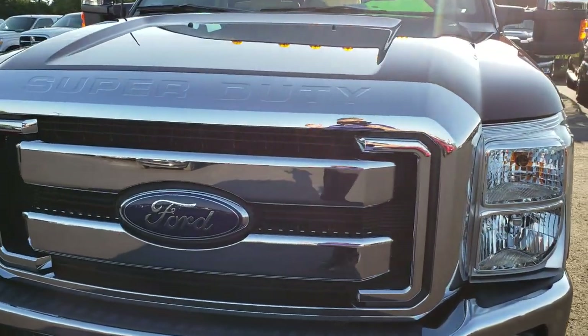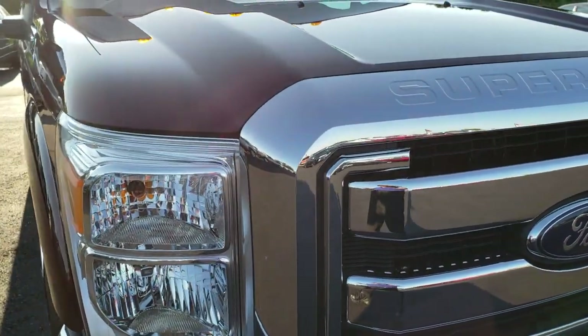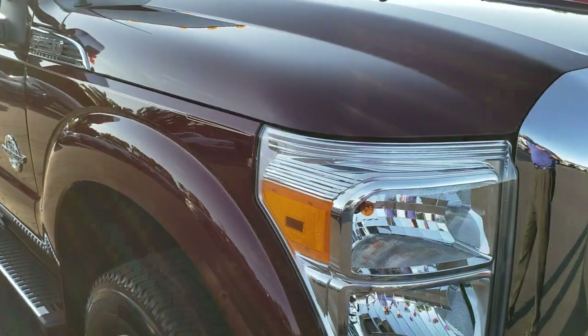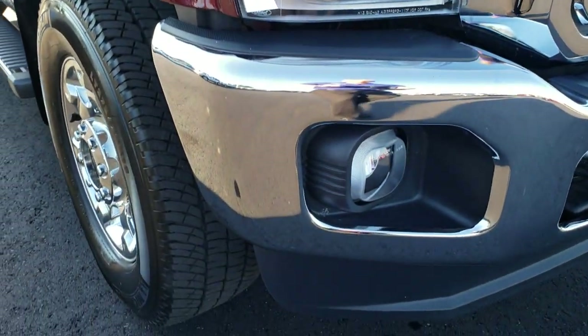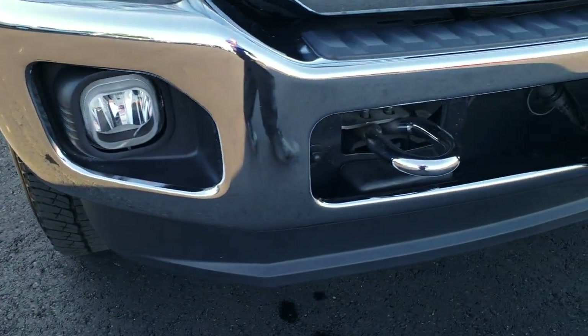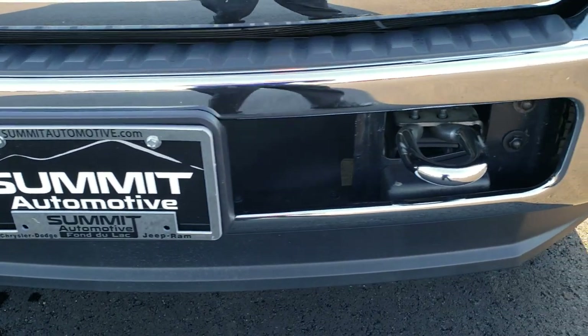Today we are checking out this exceptionally clean 2016 Ford F-250 Super Duty Crew Cab Short Box. This truck has a 6.7 liter Power Stroke diesel. From this HD video you will be able to tell just how clean this truck is all the way around.